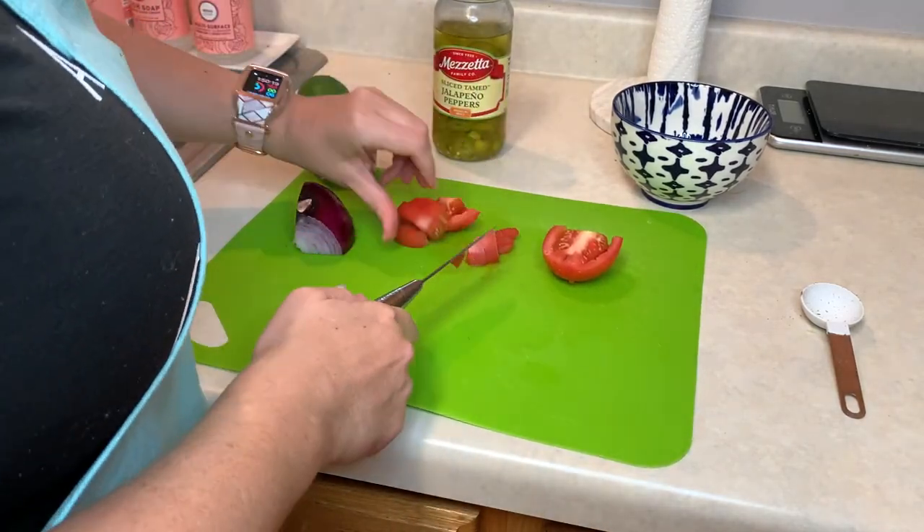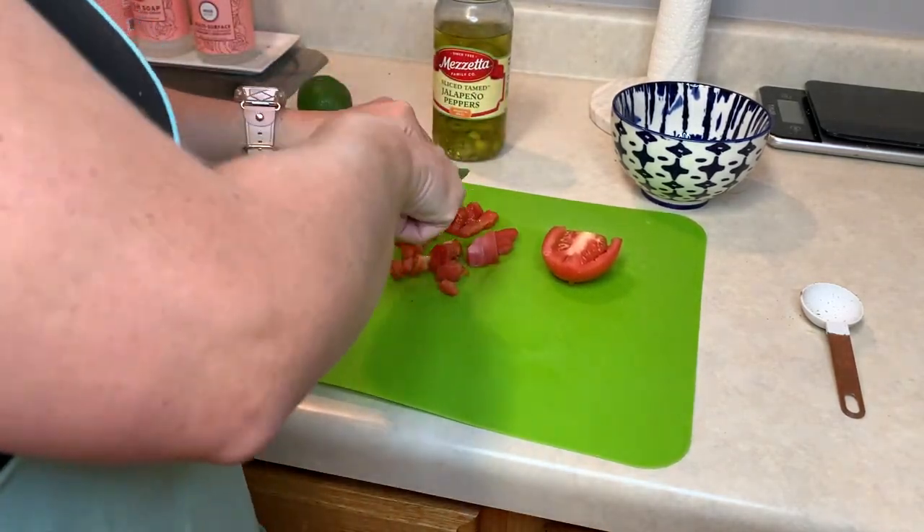Now I'm making the pico de gallo for the steak taco lettuce wraps that I'll be making for the week.